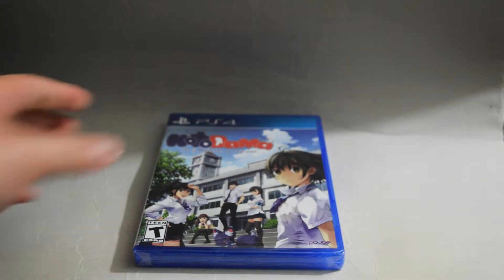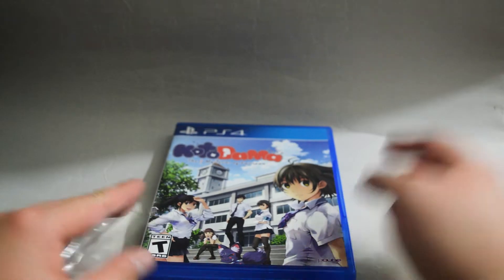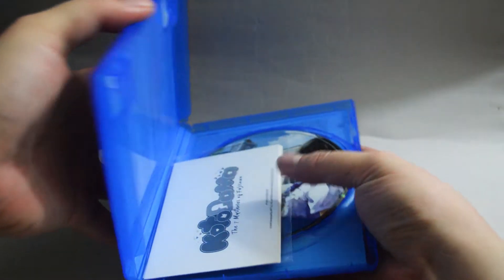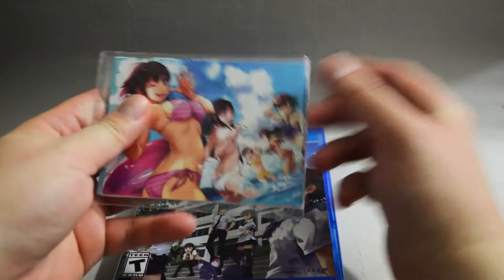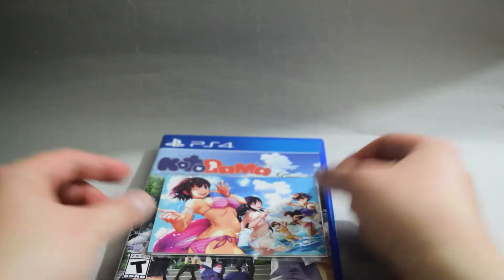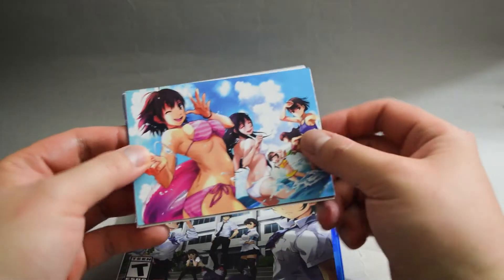Let's open it to see what we have inside. Let's remove the seal and open the case. Let's see, there's something — what is this?